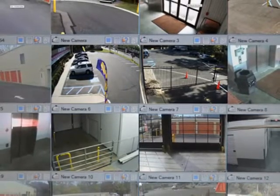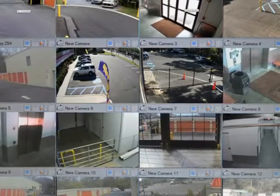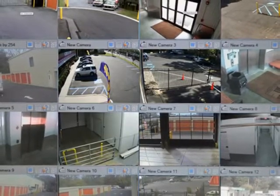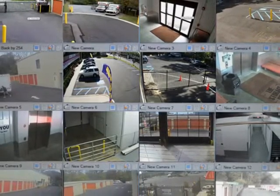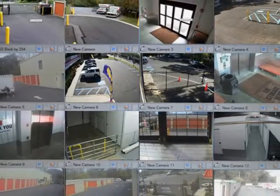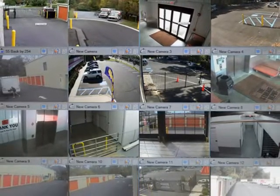Welcome to our online tour of the Storage Depot. Our state-of-the-art surveillance equipment is strategically positioned throughout our facilities to monitor and record activity for your security. This system also provides our management team the ability to remotely check on our properties 24 hours per day.